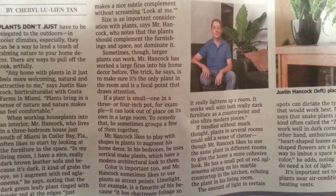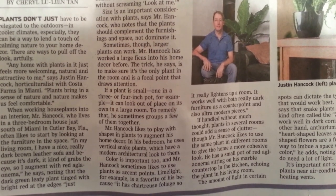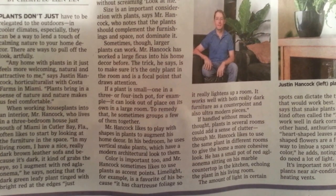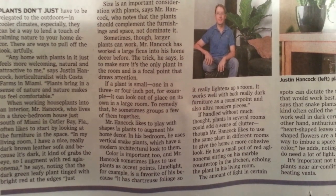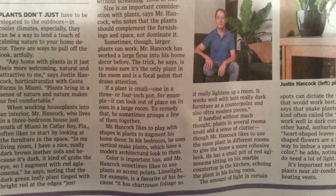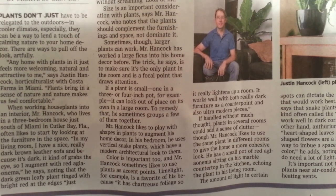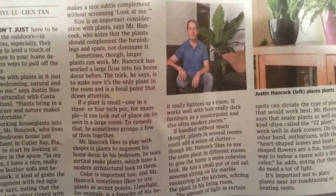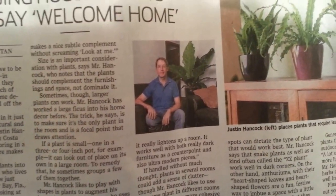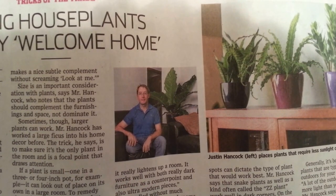Quote: 'In my living room I have a really dark brown leather sofa and because it's dark it kind of grabs the eye, so I augment with red aglaonema,' he says, noting that the dark green leafy plant tinged with bright red at the edges 'just makes a nice complement without screaming look at me.'